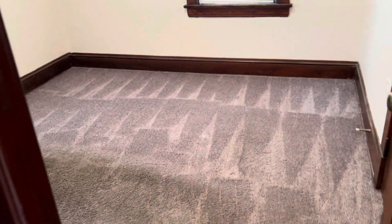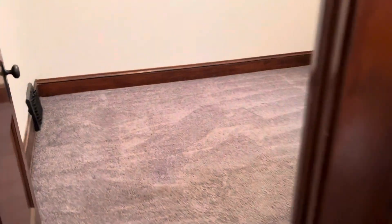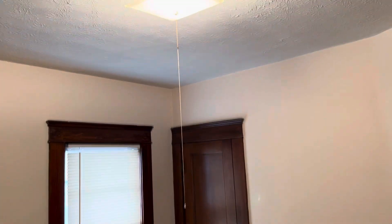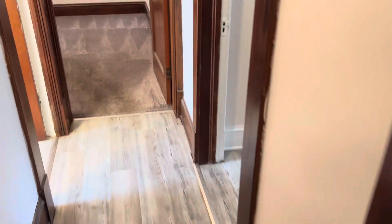Here is your first bedroom. Take a walk down the hallway to the second bedroom. In your full bath.